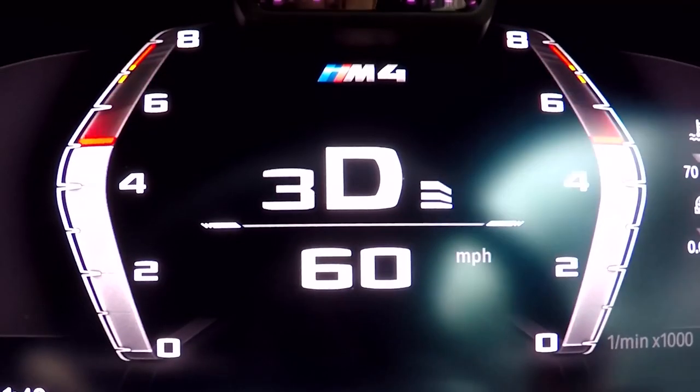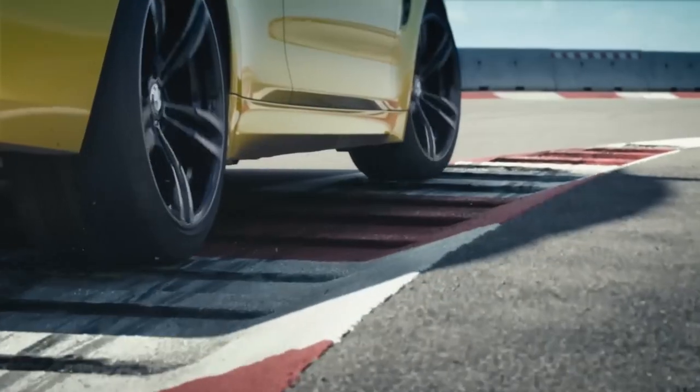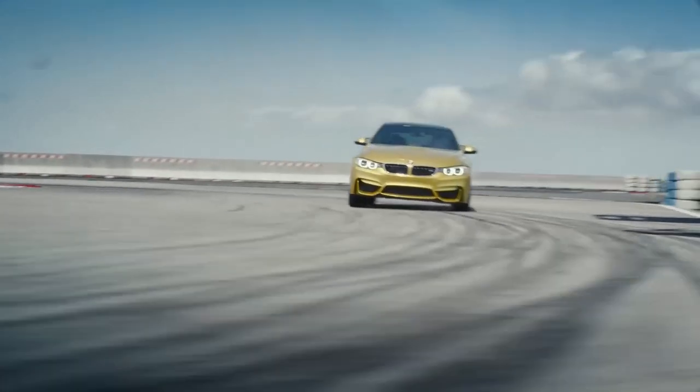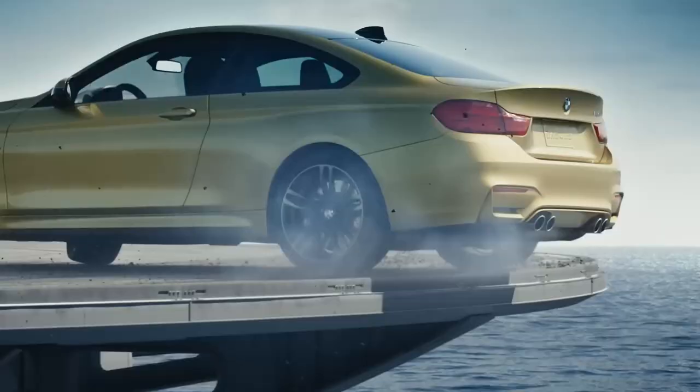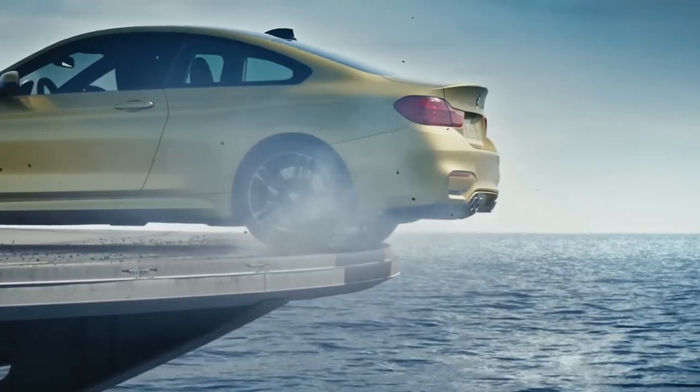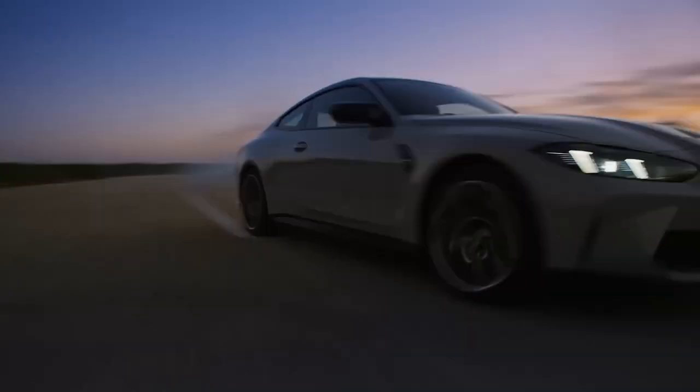Inside, the M4's cabin combines opulence and functionality. The M Sport seats, upholstered in fine leather, provide exceptional comfort and support. The ergonomic cockpit, featuring a high-resolution digital gauge cluster and a user-friendly infotainment system, places the driver in complete control. Ambient lighting and premium sound systems create a luxurious and immersive driving experience.